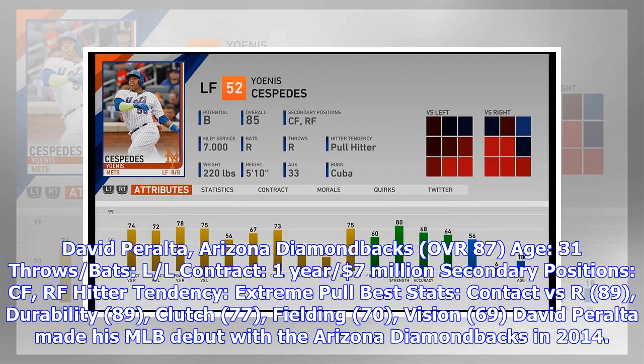David Peralta, Arizona Diamondbacks — OVR 87, Age 31, throws/bats L/L, contract one year, $7 million. Secondary positions: CF, RF. Hitter tendency: extreme pull. Best stats: contact vs. R 89, durability 89, clutch 77, fielding 70, vision 69. David Peralta made his MLB debut with the Arizona Diamondbacks in 2014.